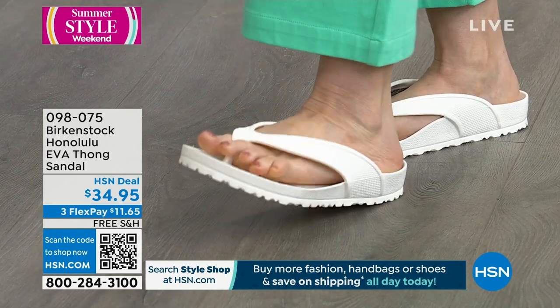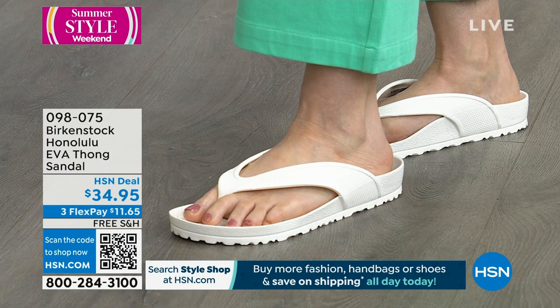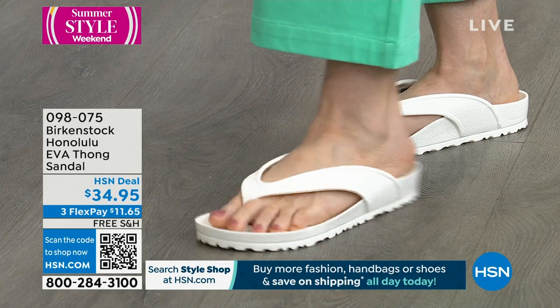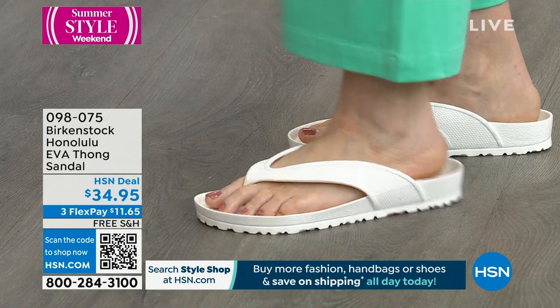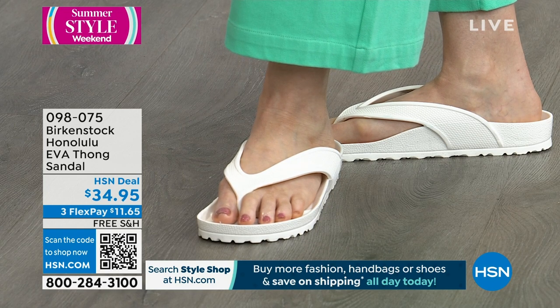We love our Birkenstocks. Remember, you cannot wear your original style Birkenstocks in the water — you can't get them wet. So you absolutely need to stock up on your EVAs. They're so lightweight, they're perfect for travel, and they're easy. Happy Mother's Day to all the moms out there, and thanks for letting us join you today.